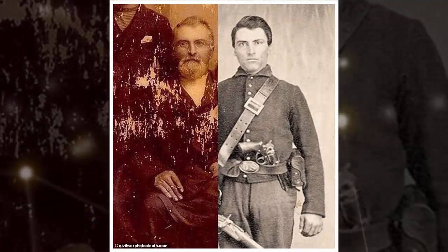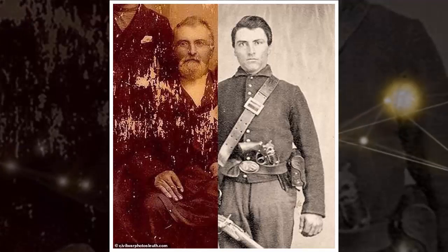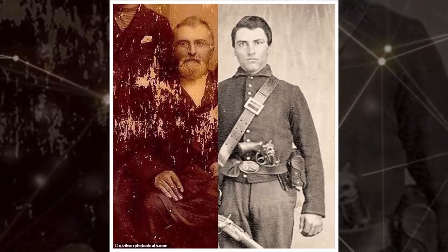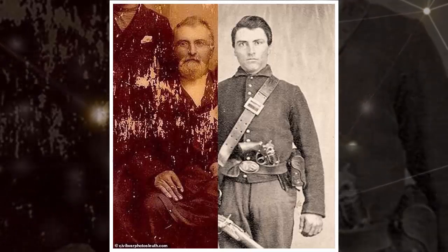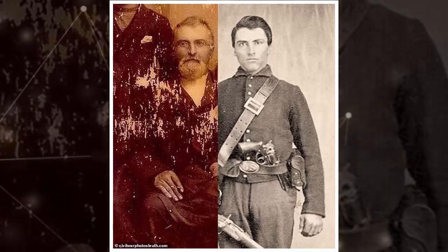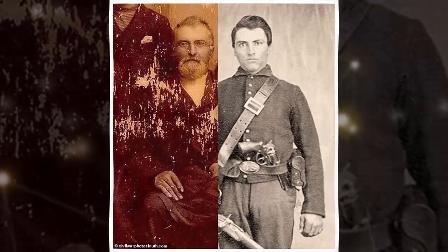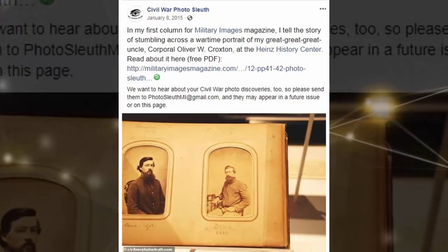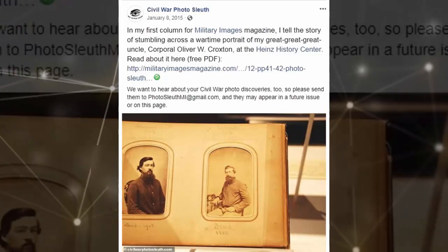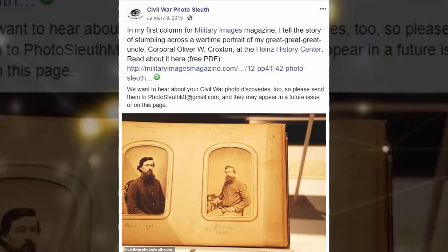Coddington believes there were about 40 million photos taken during the Civil War, giving them a sizable sample set to draw from for the archive. I once calculated that there were 40 million photographs of Union soldiers taken during the Civil War, Coddington told Military Images. Even if only 10% survive, there are 4 million images out there today. Meanwhile, other experts estimate that only 10 to 20% of images collected during the Civil War have had their subjects identified. Luther hopes Civil War Photo Sleuth can help boost that number to 100%.